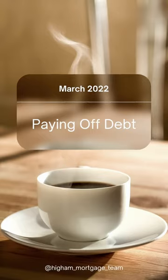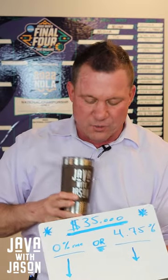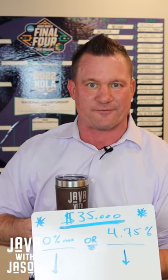I had a client come to me just today saying, Jason, I want to sell my house. I'm getting good net proceeds from the sale because their values are really high. What do I do with this extra $35,000? Do I pay off a loan at 0% interest or do I apply it to a loan at 4.75%?